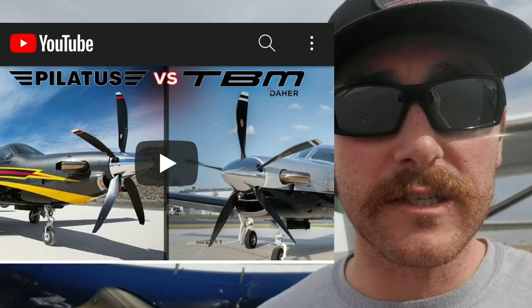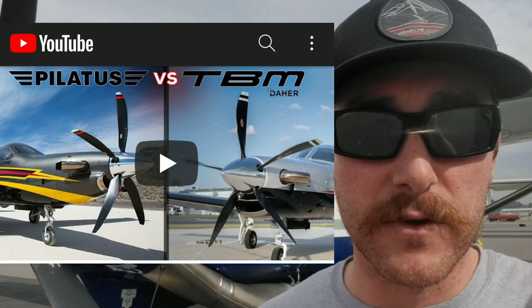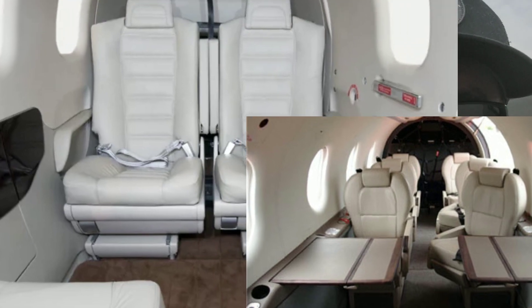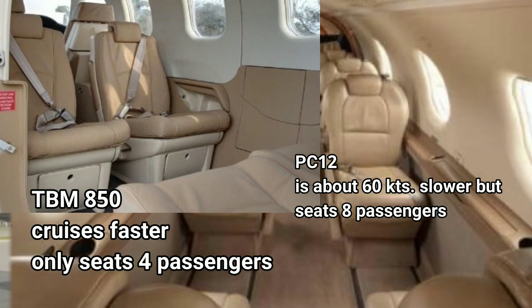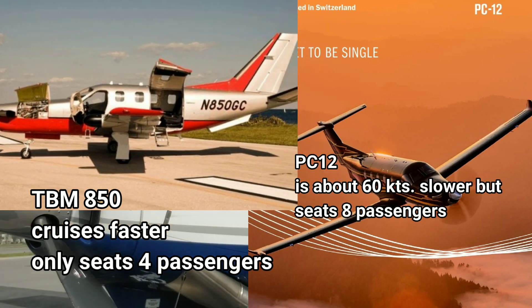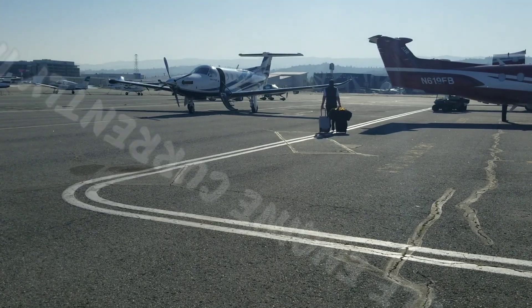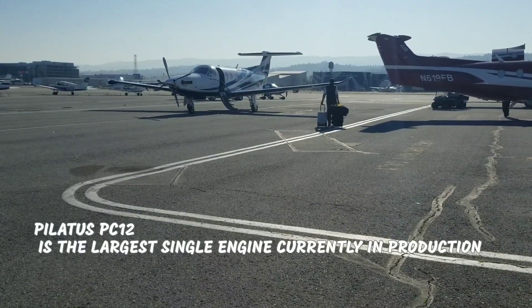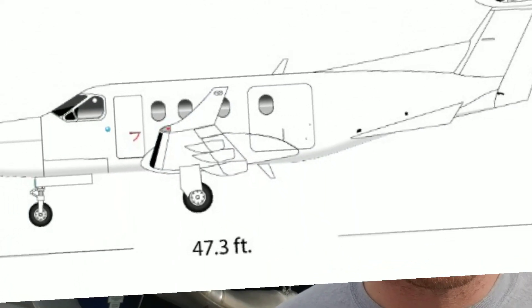Having flown a Cessna Caravan, a Pilatus PC-12, and a TBM, I'm going to give you a quick breakdown. I don't think it's necessarily fair to compare a TBM to a Pilatus because if you can own a TBM, you could probably own a Pilatus PC-12. The real answer lies in how big of a plane do you really need? If you need a plane bigger than your standard TBM, you're probably better off getting a Pilatus anyway. This brings it down to the largest single-engine turbine aircraft you could buy, which pretty much comes to be the Pilatus PC-12. The Cessna Caravan does come pretty close.